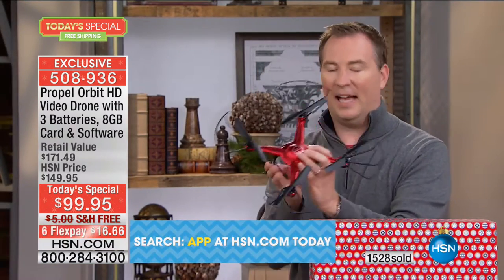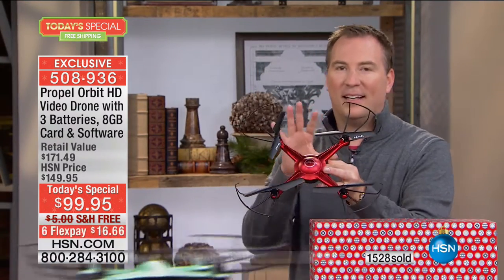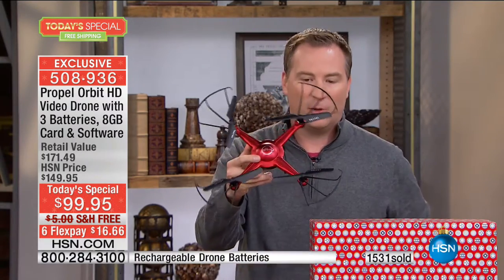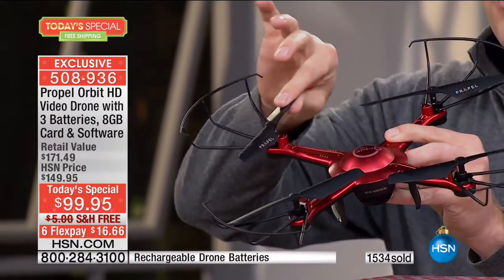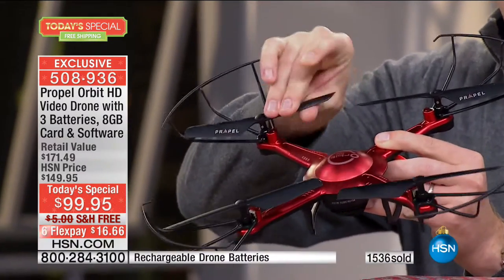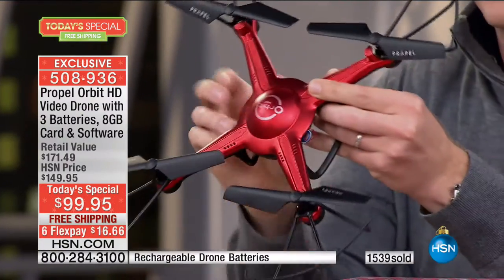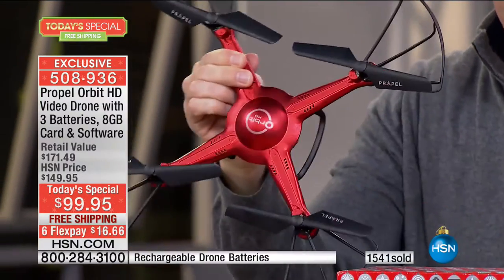I want to show you just how fantastic this drone is — it's a toy price, less than $100, but it's not a toy drone. The things that Propel includes on here — they give you flexible blades, so no problem if you crash into something, it's going to be durable for you. The actual chassis itself is made out of reinforced plastic so you don't have to worry about it. If you crash into something, parts aren't going to move.